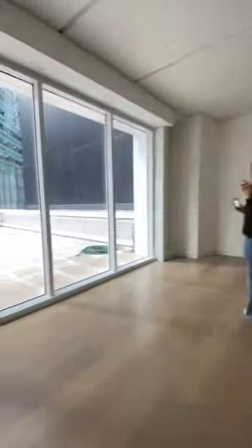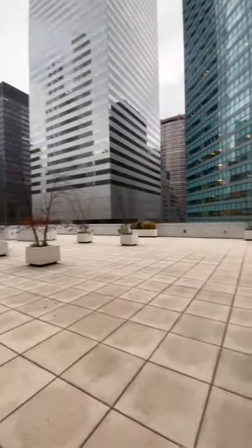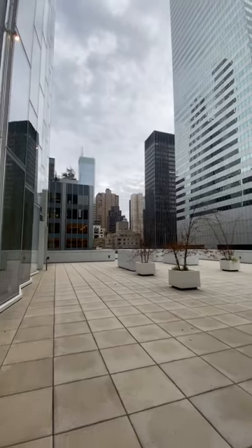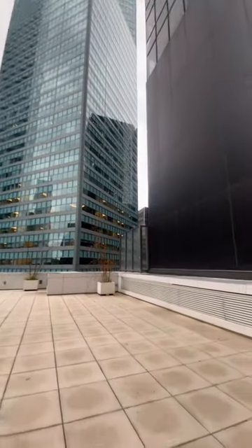And the moment we've all been waiting for — the largest private continuous terrace in New York City. You saw that right: the terrace has a larger footprint than the entire interior. The Garden Mansion is truly an entertainer's dream.